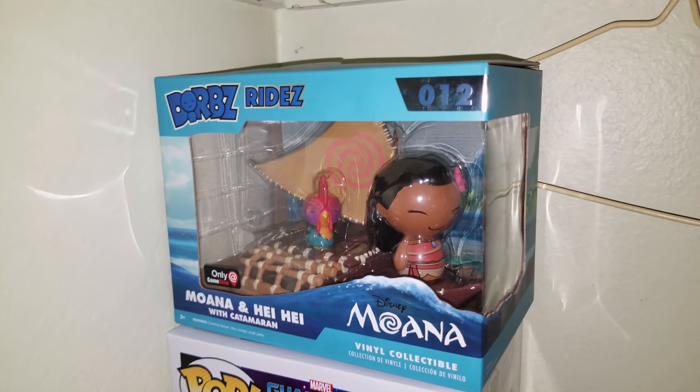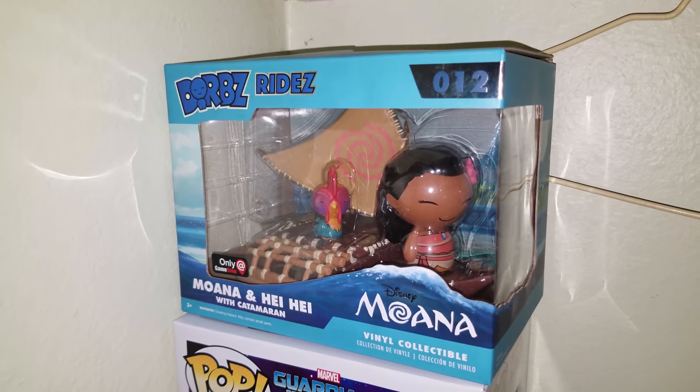Oh yeah, I almost forgot — we also got the Moana Doors pop right here. I totally forgot we had that one.